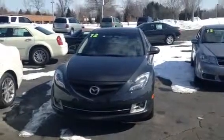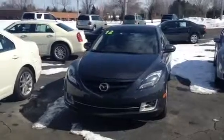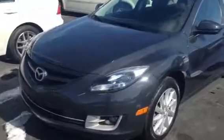This is Matt over here at Lasco Grand Blanc and this is the 2012 Mazda 6. It's equipped with a four-cylinder engine, great gas mileage — upwards of 30 miles to the gallon.